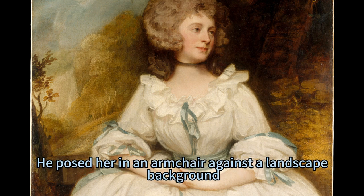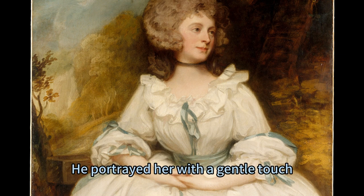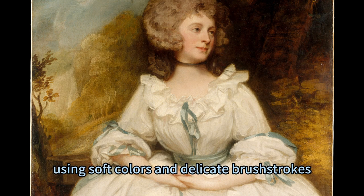He posed her in an armchair against a landscape background, a common convention in later Georgian-British portraiture. He portrayed her with a gentle touch, using soft colours and delicate brushstrokes.